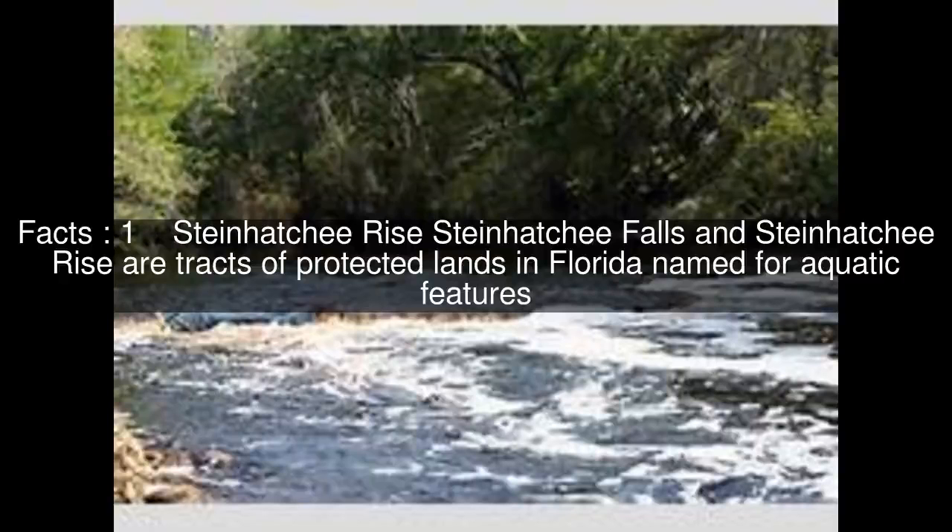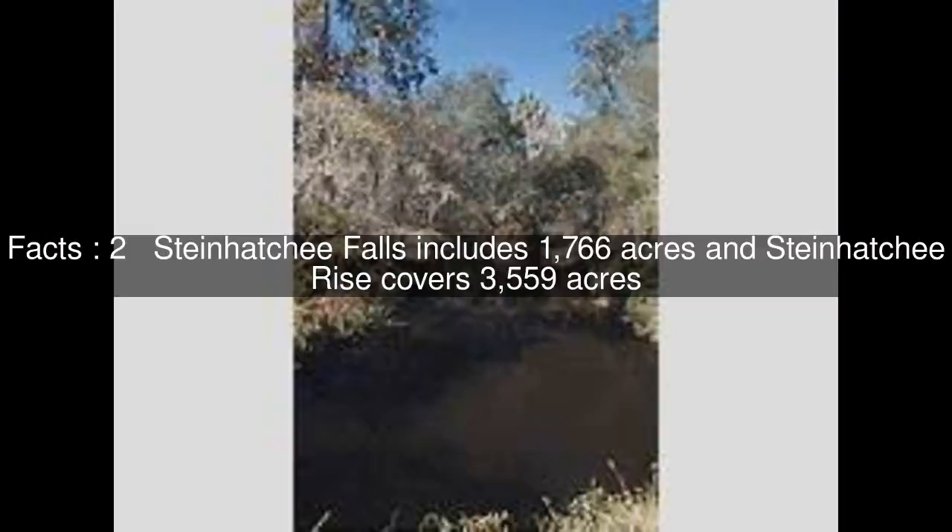Steinhatchee Falls and Steinhatchee Rise are tracts of protected lands in Florida named for aquatic features. Steinhatchee Falls includes 1,766 acres and Steinhatchee Rise covers 3,559 acres.